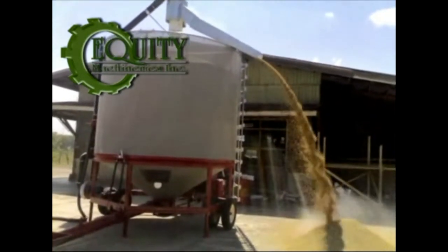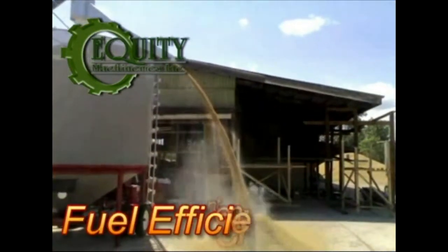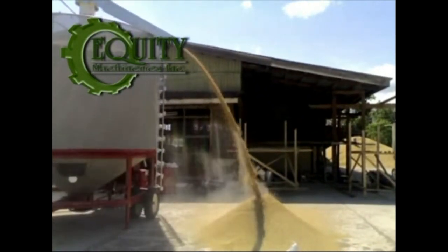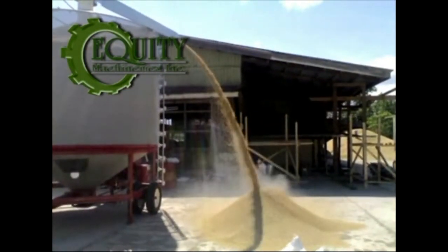The GT Dryer is a sure solution to the grain drying problems of our farmers. It's fast, mobile, fuel efficient, and has a high drying capacity output in a short period of time. GT Dryer — the solution to your drying problem. Exclusively distributed by Equity Machineries Inc.